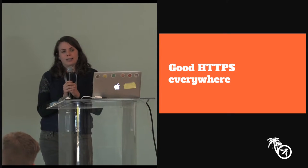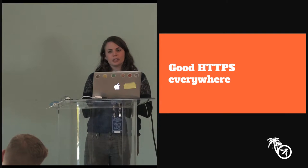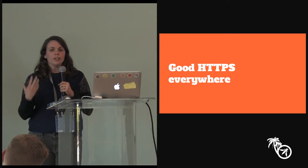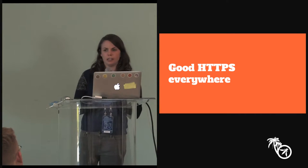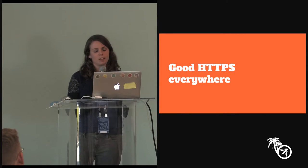So what I'm going to be talking about in this grab bag of Chrome projects is what we're doing to get not just HTTPS everywhere, but high-quality HTTPS everywhere, where users have a good experience, don't get confused by scary UI, and are actually getting the security and privacy benefits that HTTPS can give them.